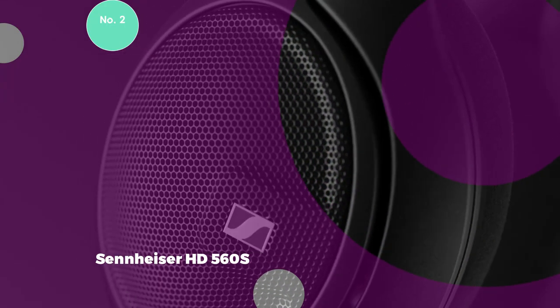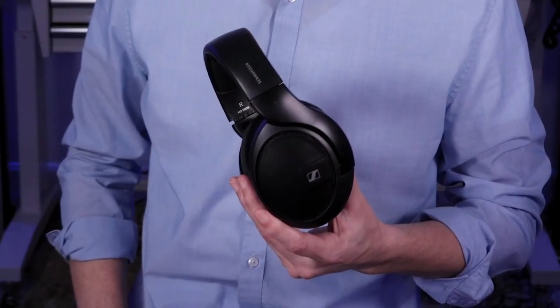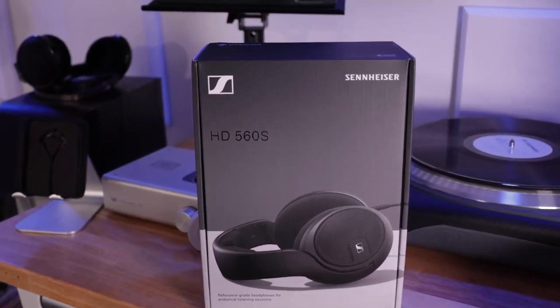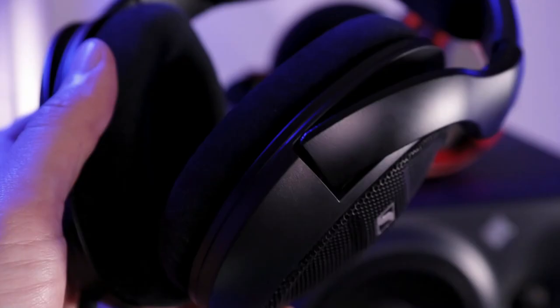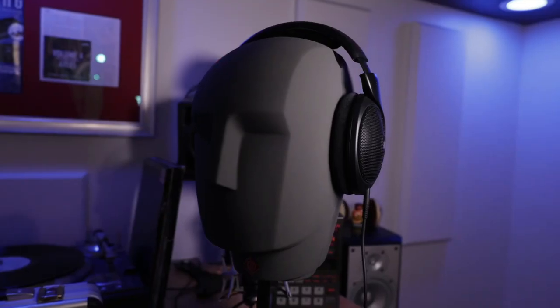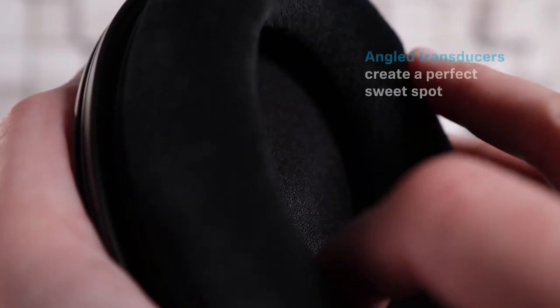2. Sennheiser HD 560S. The Sennheiser HD 560S is another noteworthy contender in the realm of open-back headphones, offering an expansive soundstage that rivals the Beyerdynamic DT900 Pro X. The HD 560S is often accessible at a price point below that of the DT900 Pro X, making it an attractive option for those who seek exceptional audio quality without the higher price tag. Priced at less than $200 in many instances, the HD 560S provides an immersive gaming experience with its wide soundstage, akin to the DT900 Pro X.